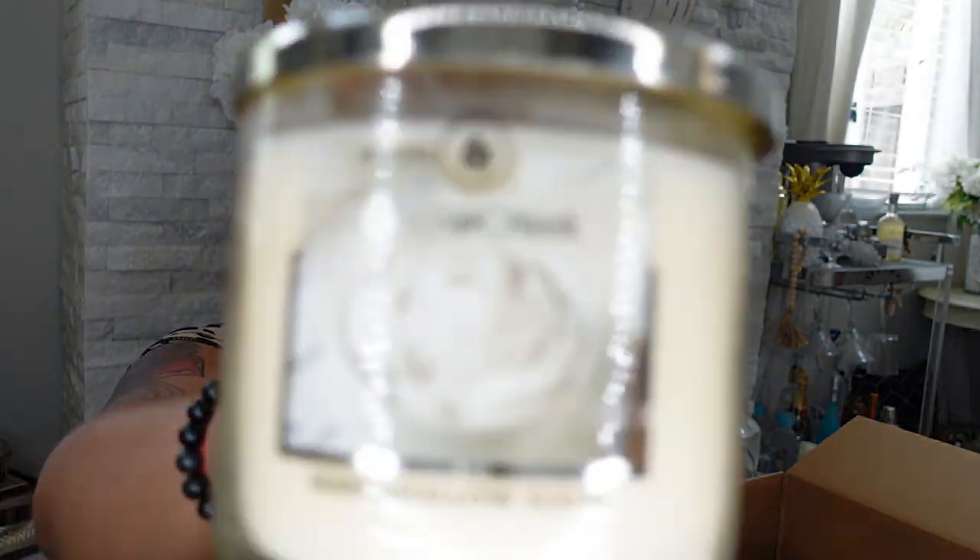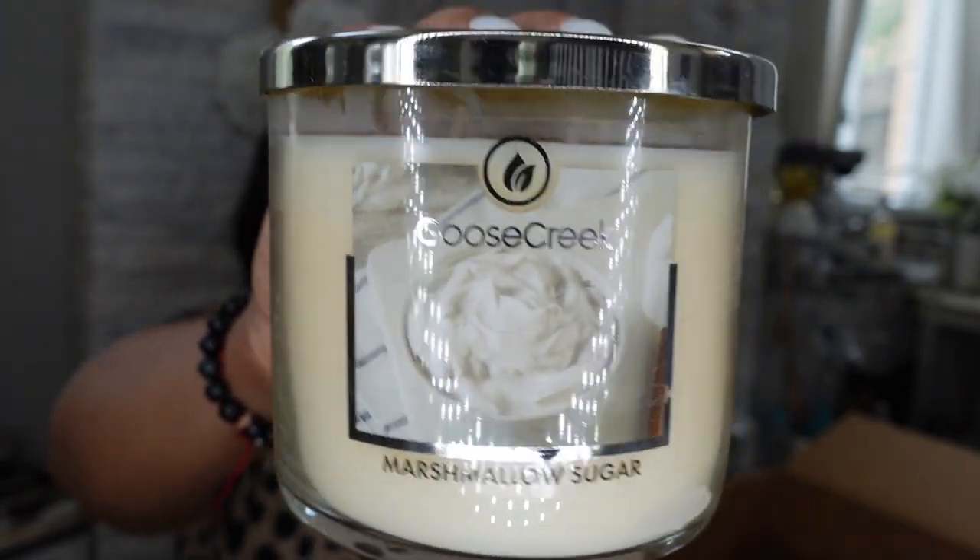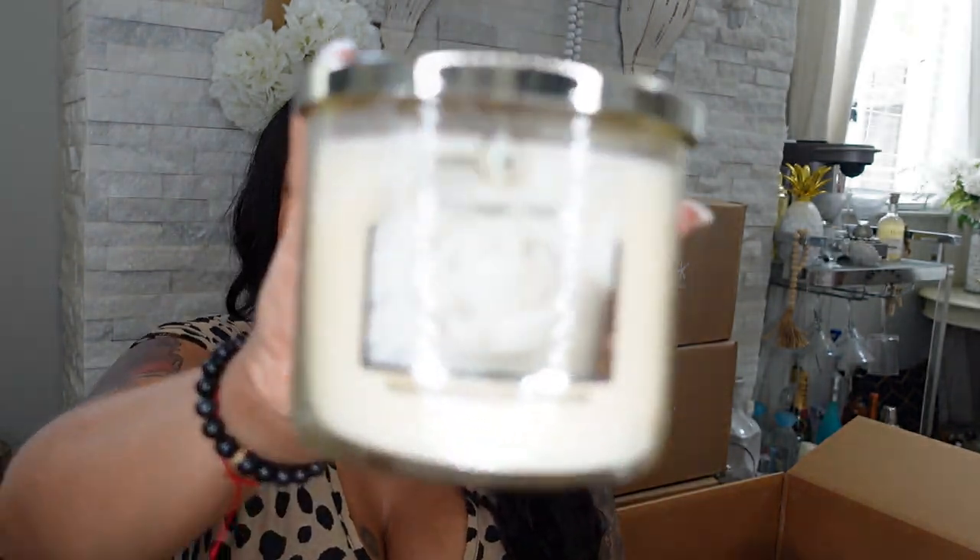The next candle is Marshmallow Sugar. Oh yes — toothache! I would put this in the kitchen. I love lemon scents and baking-type scents for the kitchen. This smells like you're baking something sweet — like white chocolate with marshmallows. Oh my goodness, this smells delicious!